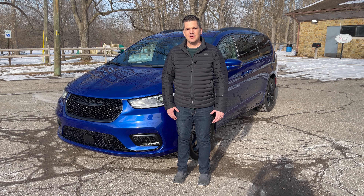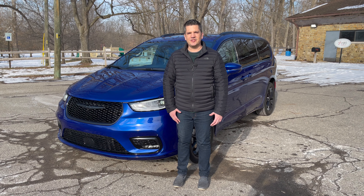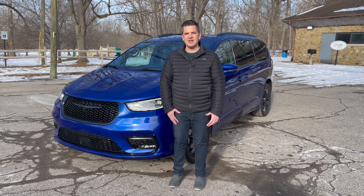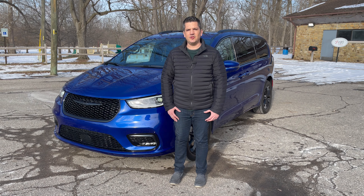Hi, everybody. It's Casey Williams. Well, almost nobody would say that a minivan is cool. I mean, despite their obvious utility, with lots of space for up to six or seven people inside, and they drive like cars — just like crossovers — but they just don't have that cool factor. Well, Chrysler really is trying to change that with the new Pacifica S Edition. Let's go have a look at it.